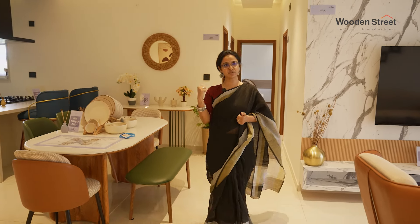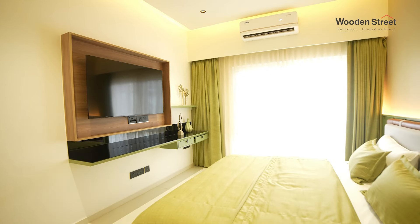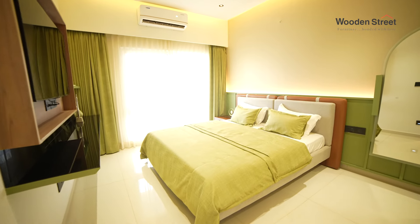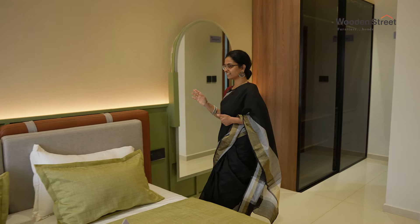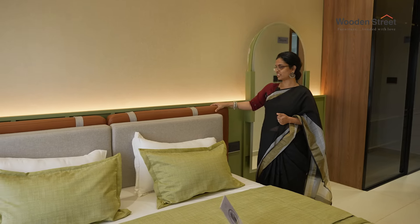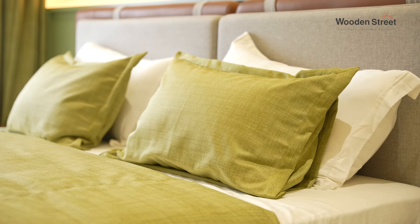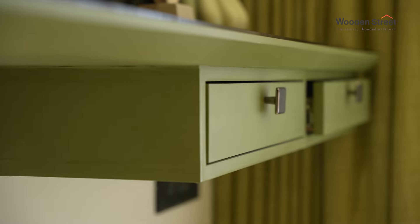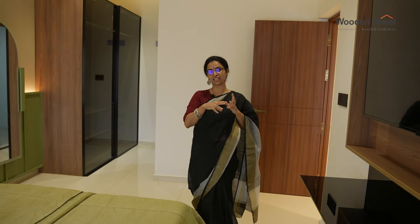We've covered three rooms. We come to the first bedroom, which is also the green room — it basically defines earth. Here again, a lovely design with double cushioning. I've matched it with something similar to what we have in the master bedroom. This is the beauty of Wooden Street — that I could match any piece.